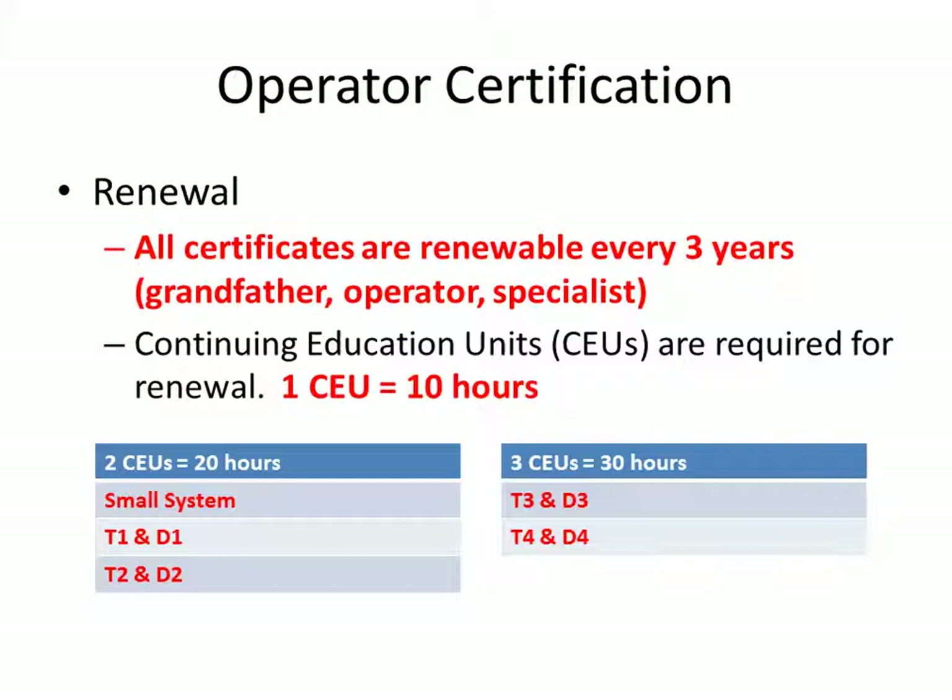To renew your certificate, all certificates are renewable every three years, and you have to have continuing education units (CEUs). For a small system or treatment and distribution levels one and two, you have to have two CEUs, and each CEU equals 10 hours of classroom time. So over a three-year period, if you're a small system or T1–T2 or D1–D2, you need 20 hours of classroom time to renew. If you're T3, D3, T4, or D4, you need 30 hours over a three-year period. If you want to know how many CEUs you currently have, you can go to our online reports section at drinkingwater.utah.gov, or you can call our office and we can look that up for you in real time.